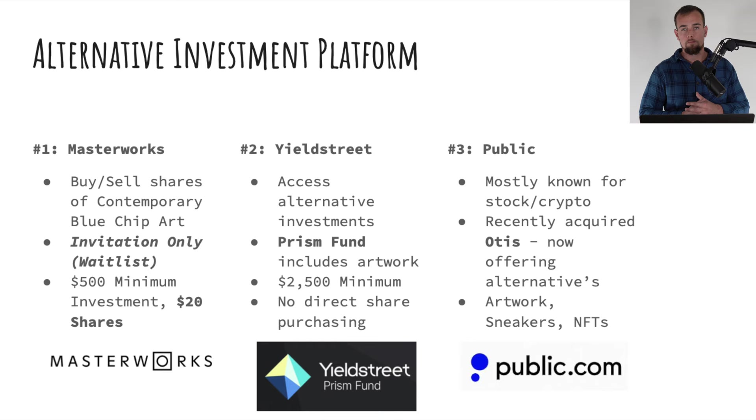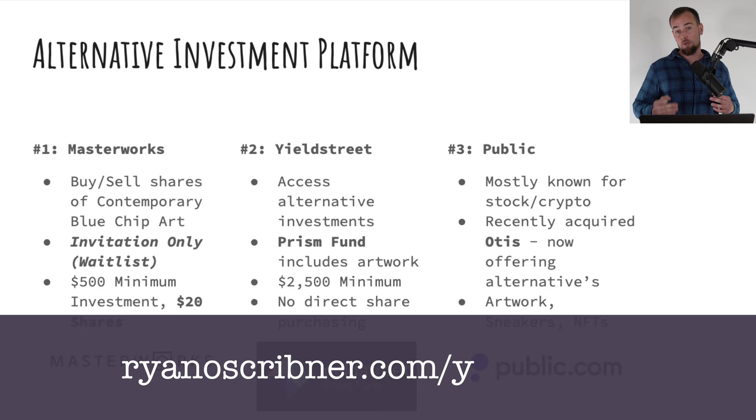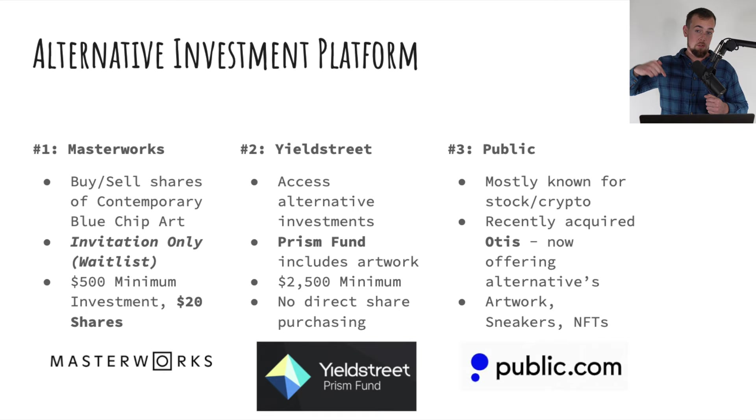Number two is Yieldstreet, a platform that offers access to many different alternative investment offerings. The one in particular is the Prism Fund, which includes exposure to artwork. Instead of buying individual shares of art on Masterworks, this would be the equivalent of investing in a managed portfolio of assets where artwork is one component. The Prism Fund has a $2,500 minimum, but there is no direct share purchasing with Yieldstreet, so if you are looking to buy shares of artwork itself directly, you are not able to do that on Yieldstreet.